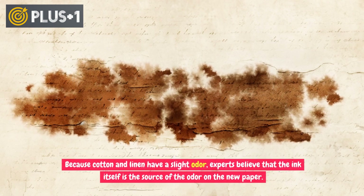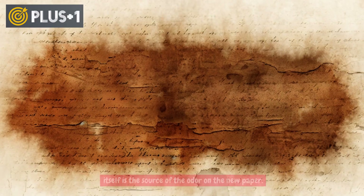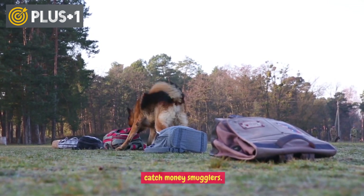Because cotton and linen have a slight odor, experts believe that the ink itself is the source of the odor on new bills. That may be true — Argentina has trained sniffer dogs to smell and detect ink in an effort to catch money smugglers.